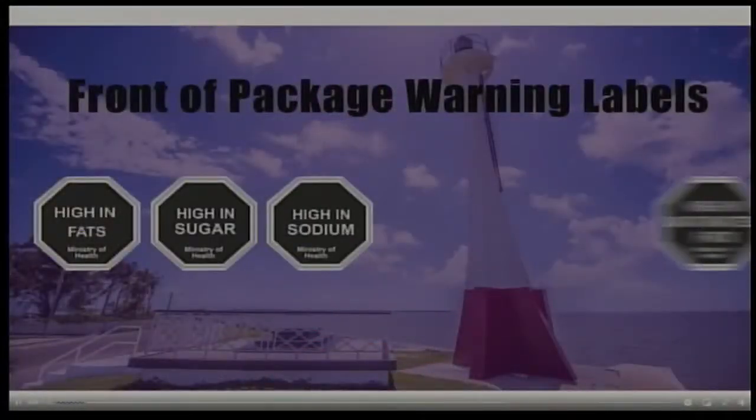CARICOM has gone through a process of revising its existing standard for pre-packaged foods, and as part of that revision they have included front-of-pack warning labels. The scheme in the draft standard uses black octagonal warning symbols that clearly, quickly, and accurately indicate to consumers and children whether a product is high in fat, salt, or sugar. Today is the day that votes are supposed to go in from respective national bureaus to the CARICOM regional organization for standards and quality.